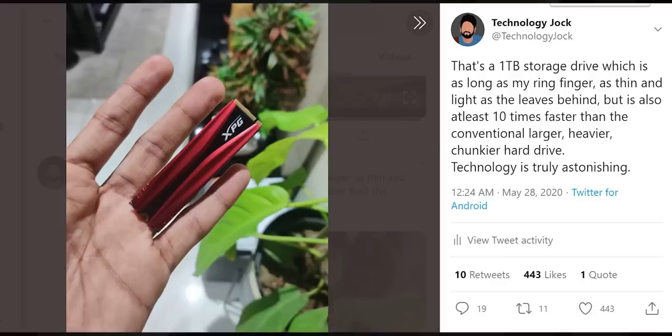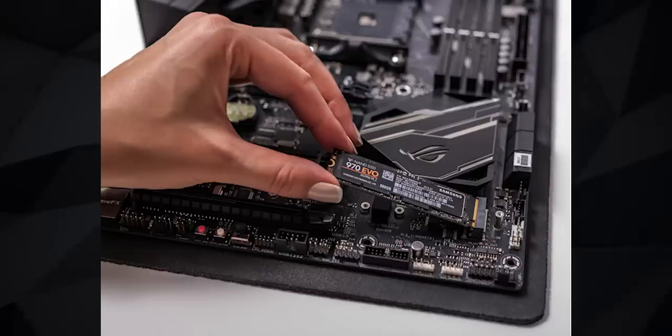SSDs are much smaller and lighter than HDDs, which means the laptop will also probably be thin and light. Or the manufacturer would have more space for other important components, like a better cooling solution or a higher capacity battery. Basically, SSD is both directly and indirectly responsible for making your experience with your PC a whole lot better.